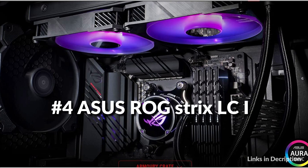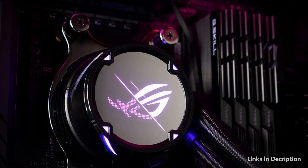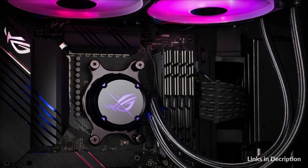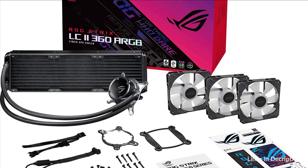On number 4 we have the ASUS ROG Strix LC2 CPU Cooler. It is the perfect solution for RGB enthusiasts and delivers high-performance CPU liquid cooling with clean aesthetics. Featuring a closed-loop design and addressable RGB radiator fans, it unleashes the full potential of your unlocked Intel or AMD CPU, while accentuating your build with brilliant multi-color lighting effects.